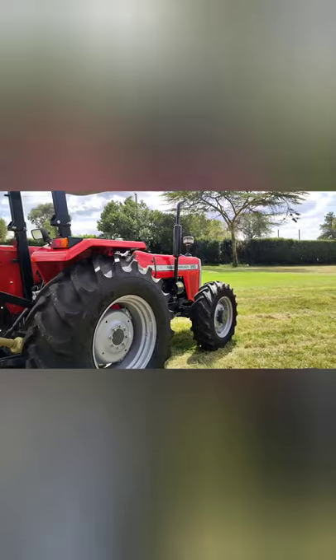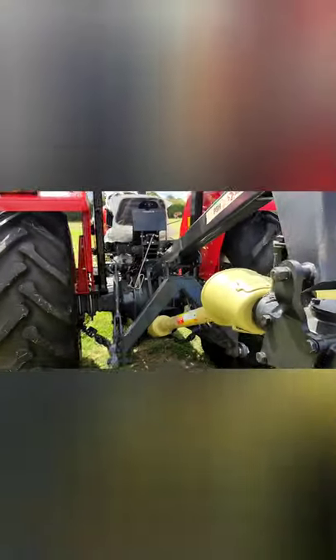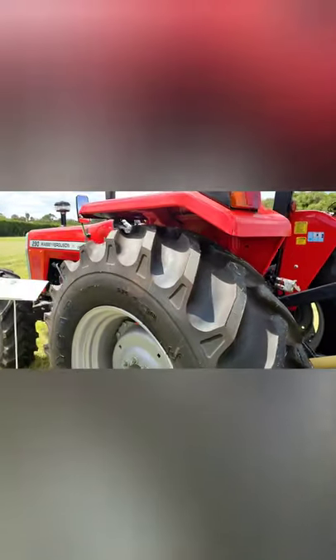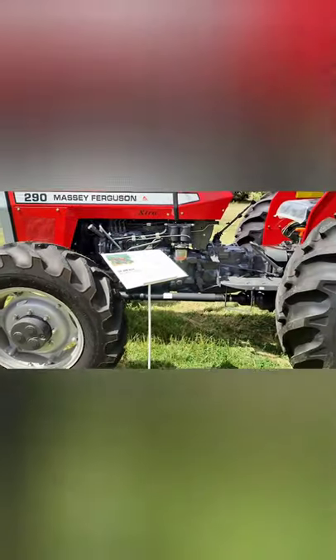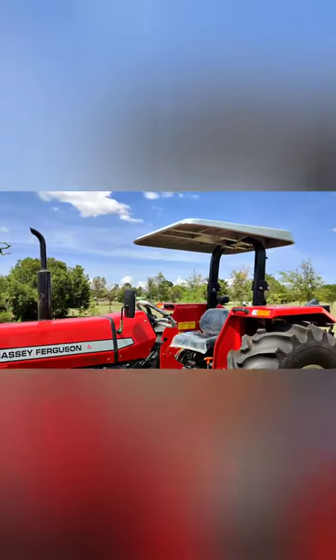The MF290 has a very nice rear axle that is not very complex, and it is also attached to this auger from Baldan. This is the MF290 available in the Kenyan market — you can talk to your distributor called FMD. It has good ear tires, known for their ruggedness, resistance, and durability. You can order from your local dealer in Kenya any day, any time, and get it delivered to your doorstep.